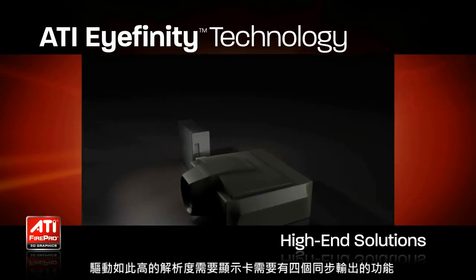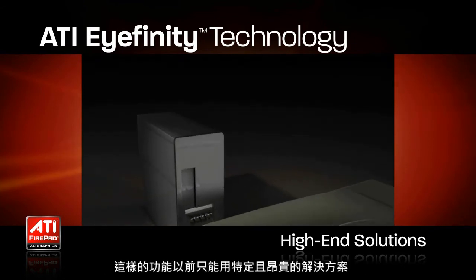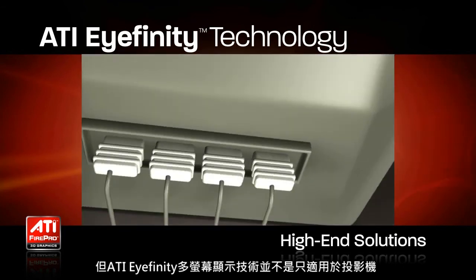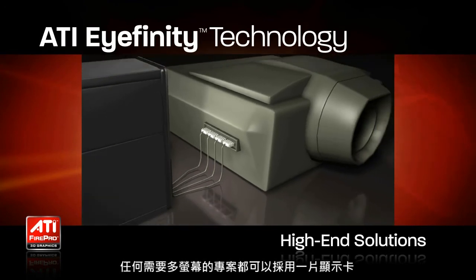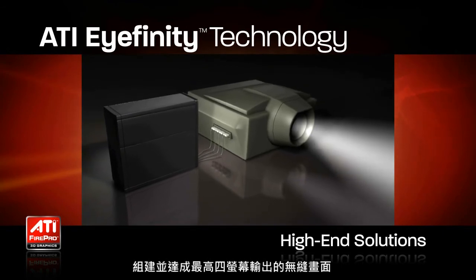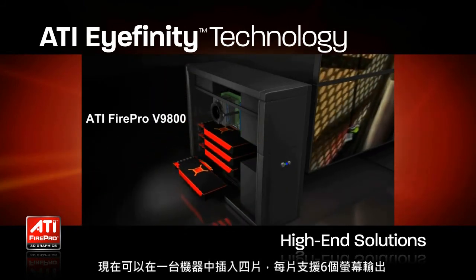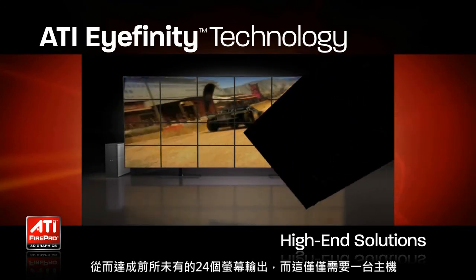Driving these extremely high resolutions can require up to four perfectly synchronized display outputs. This capability has previously only been possible with multiple GPUs or even external GPU solutions. With ATI iFINITY technology, not only can these projectors be driven by a single internal GPU, but iFINITY's display groups feature enables the delivery of a single seamless display across the four outputs. With ATI iFINITY capable FirePro accelerators, it is possible to envisage up to four six-output cards in a single machine, allowing an unprecedented 24 displays from a single PC.